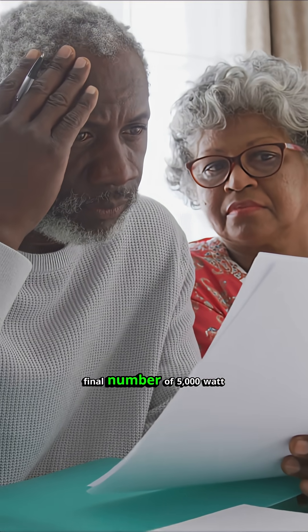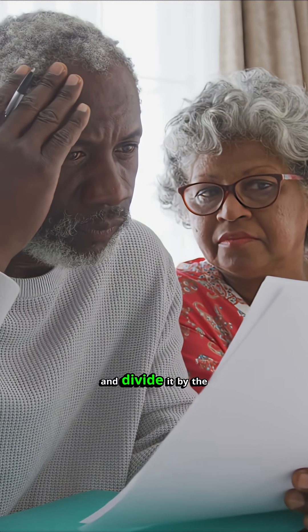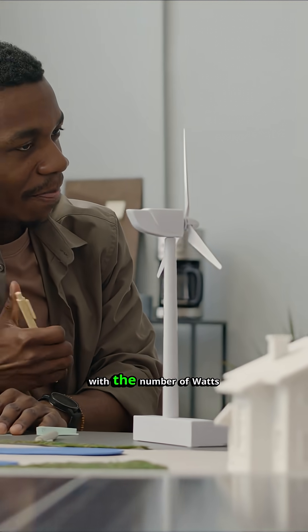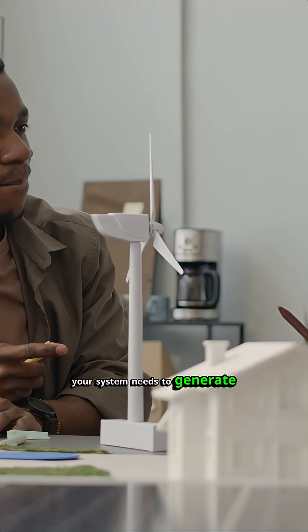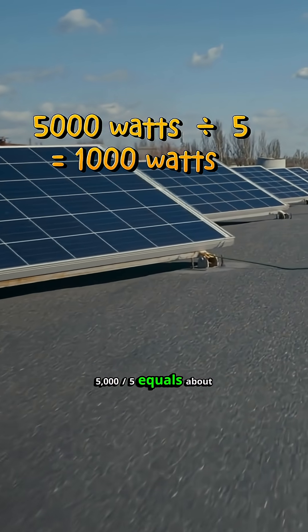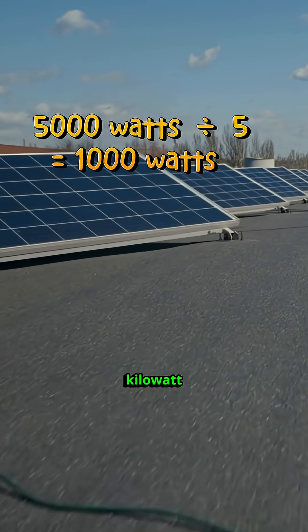If you take that total final number of 5,000 watt-hours and divide it by the average radiance in your area — 5 hours — you come up with the number of watts your system needs to generate per hour. In this case, 5,000 divided by 5 equals about 1,000 watts, or 1 kilowatt.